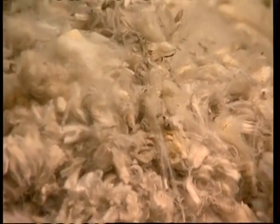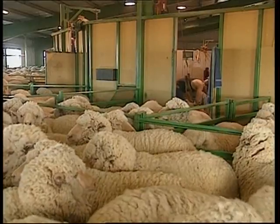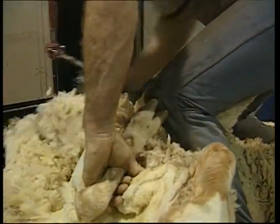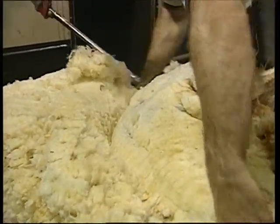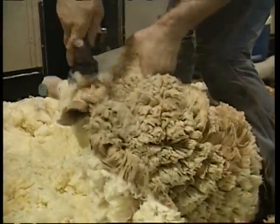Wool grease is the natural oil that helps make wool water repellent, protecting sheep from the harsh effects of weather. Secreted by the sheep's skin, it continuously collects on the wool so that by the time the fleece is harvested, it makes up between 15 and 25 percent of the total weight of freshly cut wool.